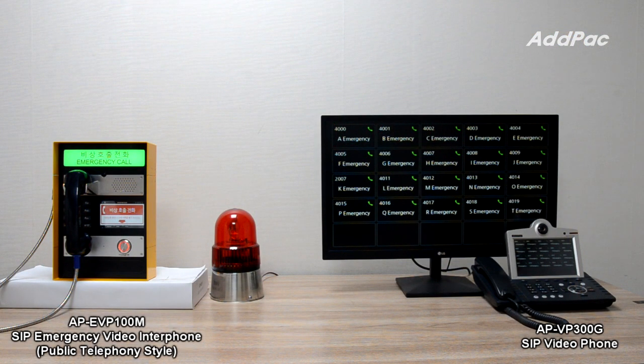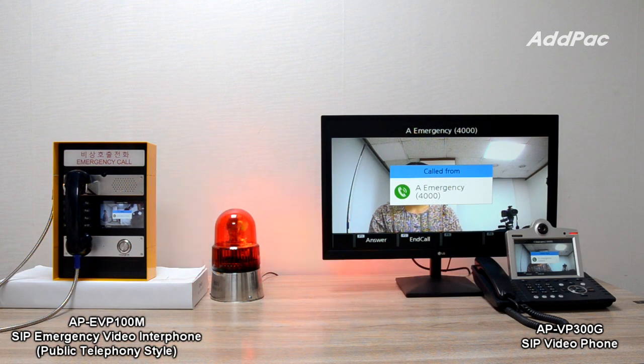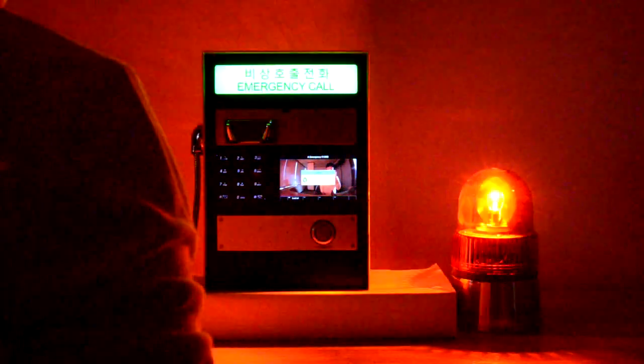The APEIP-100M and APEIP-100M support alarm input ports and relay output ports to connect external warning lights and sirens. They also support an emergency indication LED display for low-light application environments.